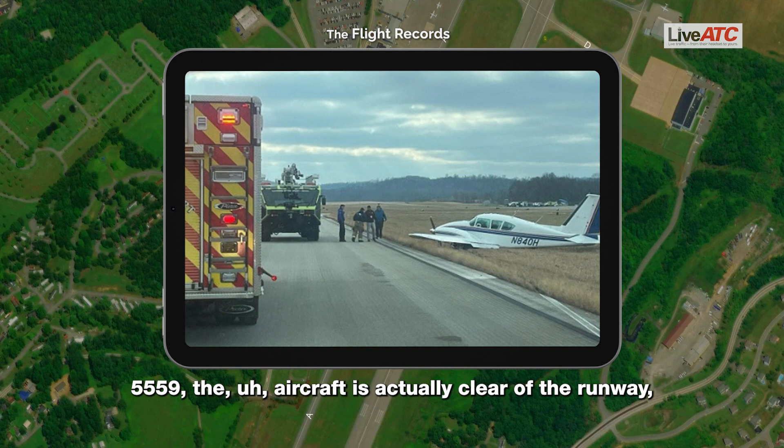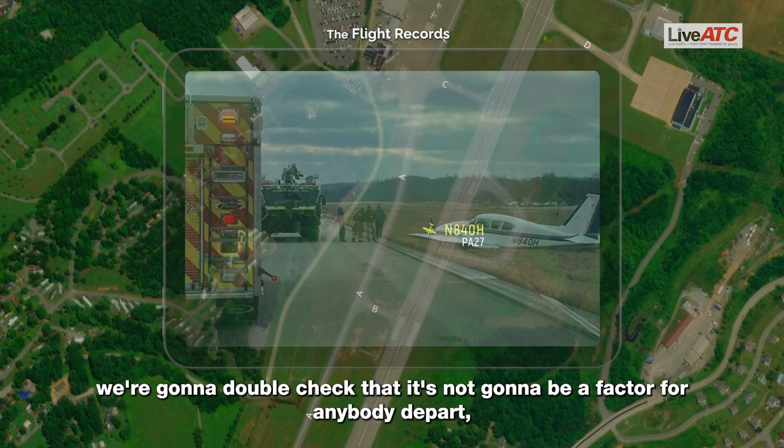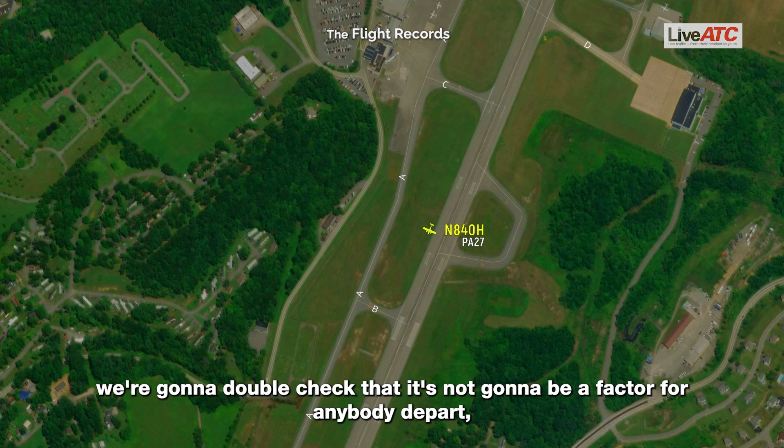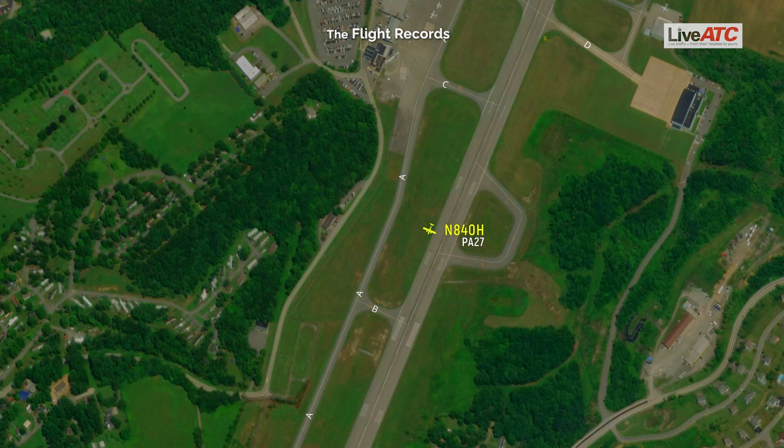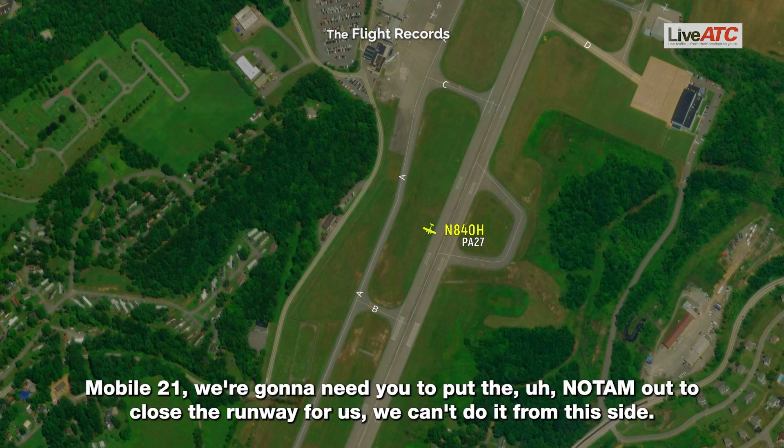Endeavor 55-59, the aircraft is actually clear of the runway. We're going to double check that it's not going to be a factor. They're right there at the signs, and we're also doing a FOD check. Mobile 21, we're going to need you to put the NOTAM out to close the runway for us. We can't do it from this side.